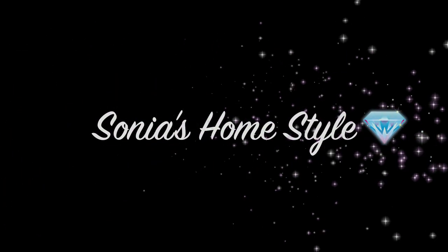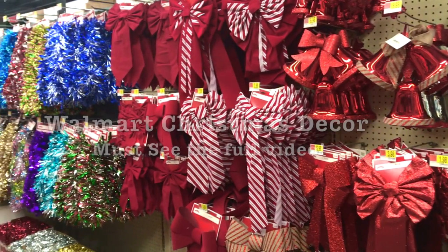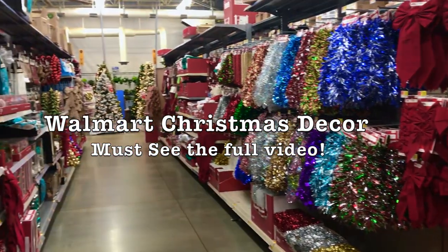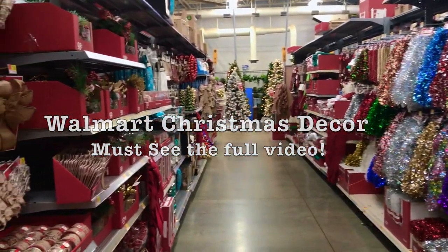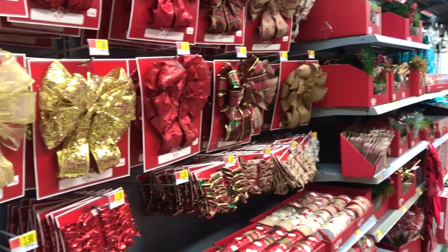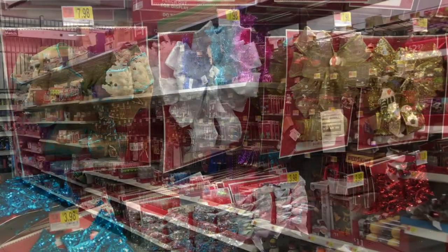Hello everyone and welcome to Sonia's Home Style. Christmas is right around the corner and today I will be taking you guys along to shop with me and walk through Walmart as I show you guys all of the new Christmas decor items — trees, lights, ornaments, and more. Please give this video a thumbs up and subscribe to my channel if you want to see more videos like this. Let's get started.